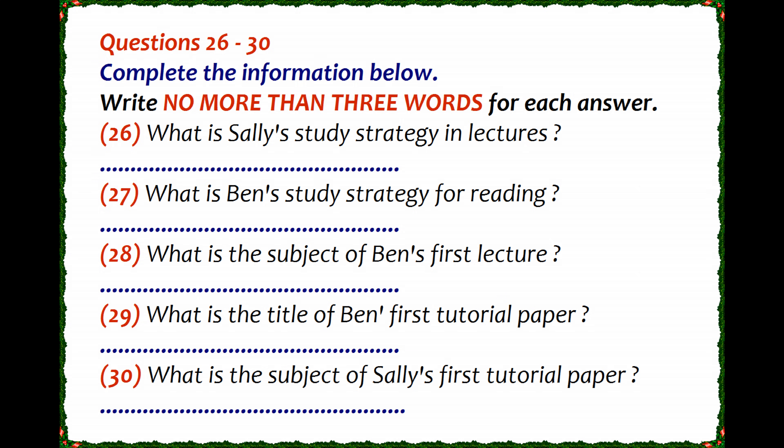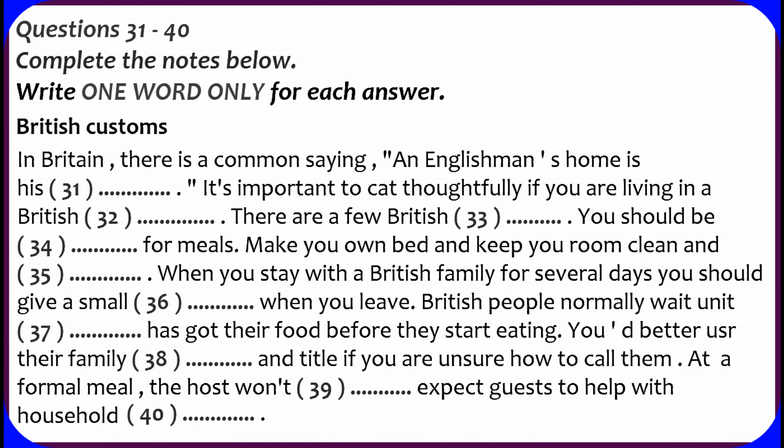Now it turns to part four. You are going to hear a talk about some British customs. Listen to the talk and complete the notes below. First, you have some time to look at questions 31 to 40. Now, listen carefully and answer questions 31 to 40.